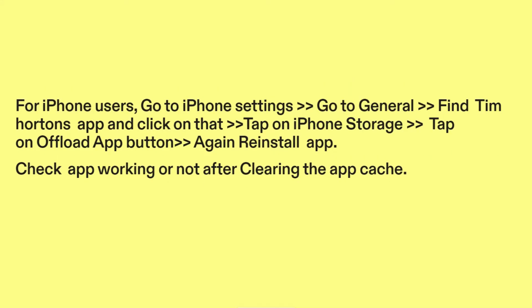For iPhone users, go to iPhone Settings, go to General, find the Tim Hortons app, and click on it to go to iPhone Storage. Tap on the Offload App button. Then reinstall the app. Check if the app is working after clearing the app cache.